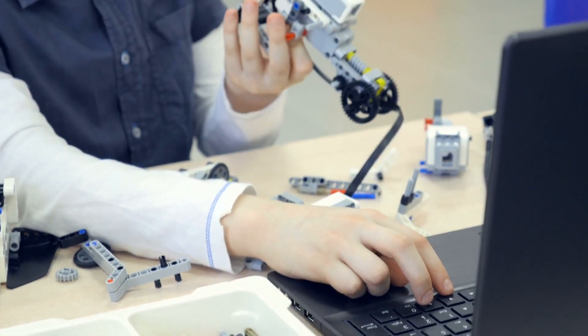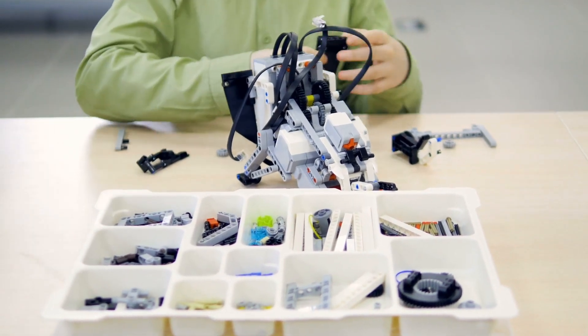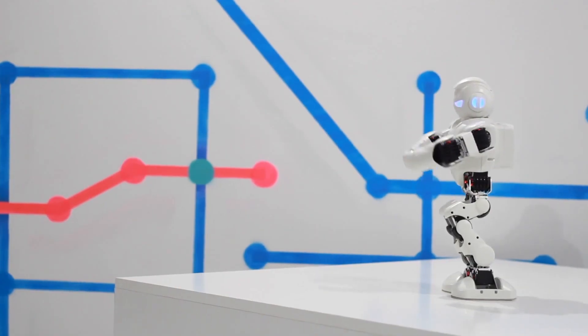Robots are made like this. And this. Or like this. Then, once robots are made, you've got your robots.